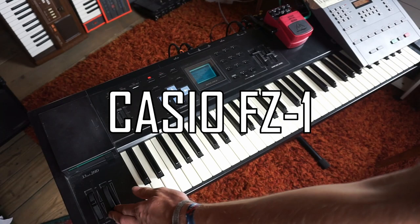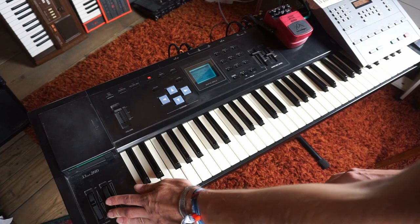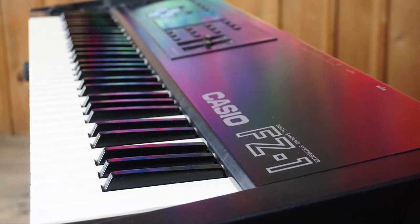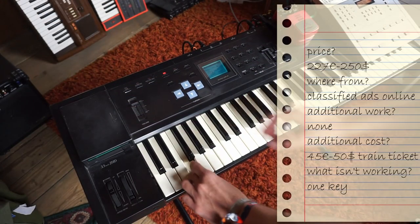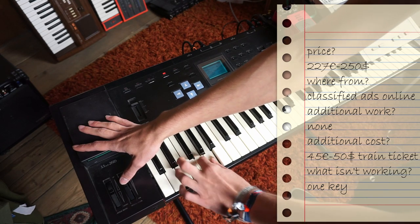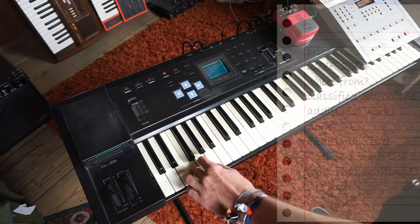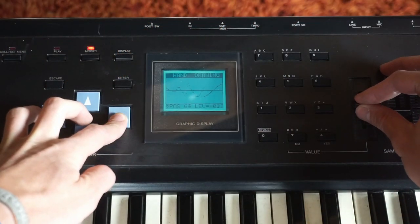Let's have a look at my second best deal of this year — it's the Casio CZ1 sampling synthesizer from 1987. I made an extensive video on the CZ1's sounds recently, so let's just say it sounds amazing. I was looking for vintage samplers when I found this beauty in classified ads. I paid 227 euros for it, but again I had to pay another 50 euros for a train ride to pick it up. Aside from one broken key that I could easily replace, I verified it was perfectly working when I went to pick it up.